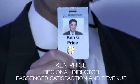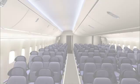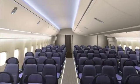I'm Ken Price, Regional Director in the Passenger Satisfaction and Revenue Group. Every time we have anybody walk into this mock-up, we get the same reaction as with the 787 — Wow. It's an all-new interior. It's very exciting.